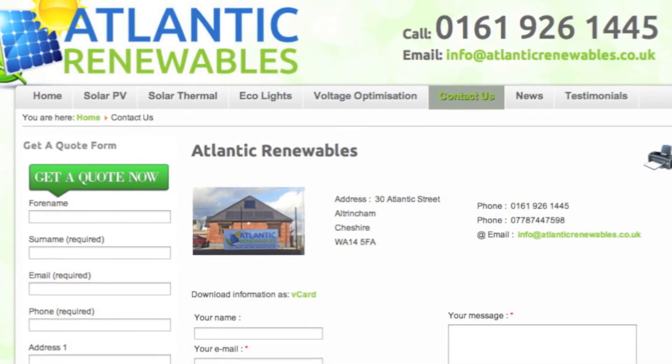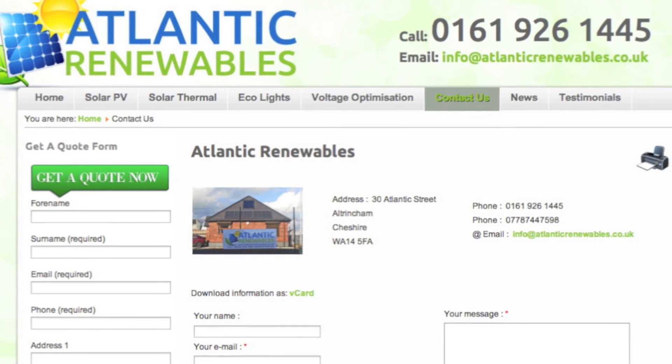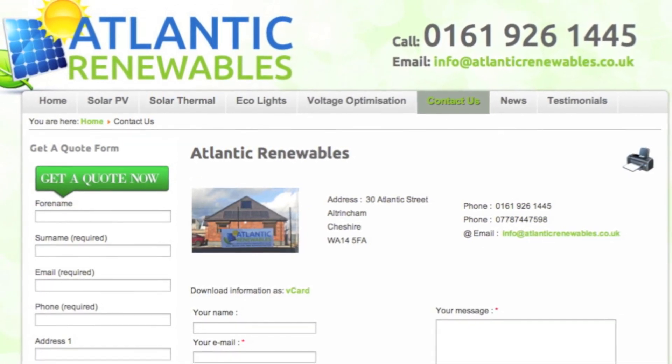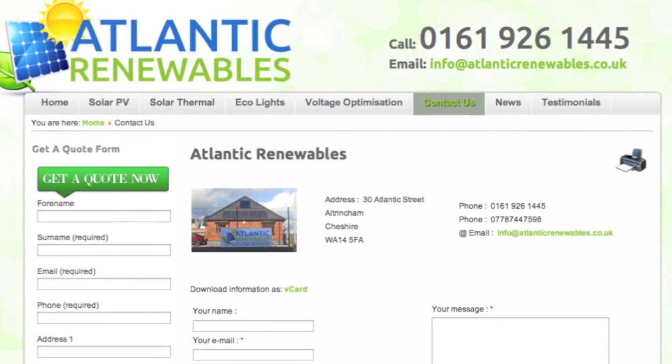If you're interested in finding out how Atlantic Renewables can help you reduce energy bills and start earning a tax-free investment, give us a call or fill out one of our get a quote forms online.